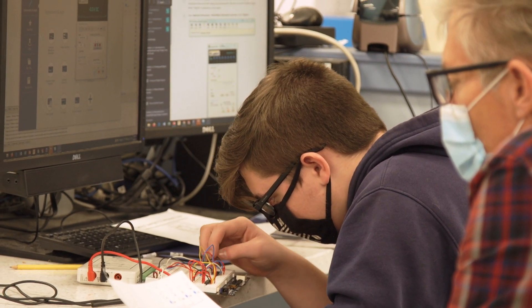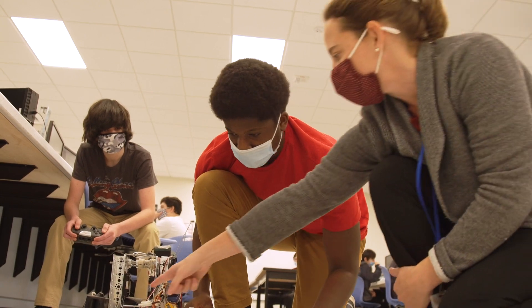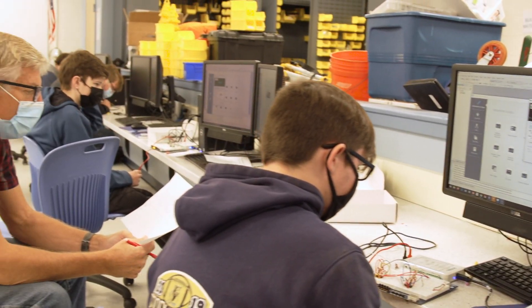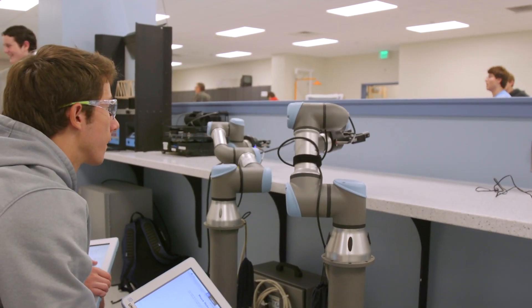Students should choose the Tri-County Engineering program because of the experience of our faculty. There are four engineering and manufacturing teachers, all of whom come from various engineering and manufacturing backgrounds, bringing their experience in the field to Tri-County.